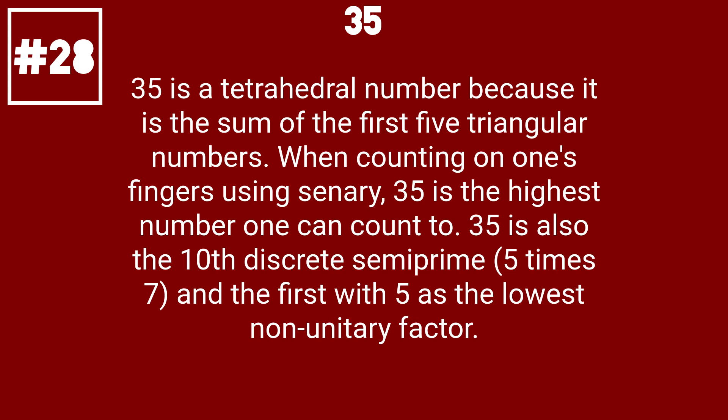35 is a tetrahedral number because it is the sum of the first 5 triangular numbers. When counting on one's fingers using binary, 35 is the highest number one can count to. 35 is also the 10th discrete semiprime, 5 times 7, and the first with 5 as the lowest non-unitary factor.